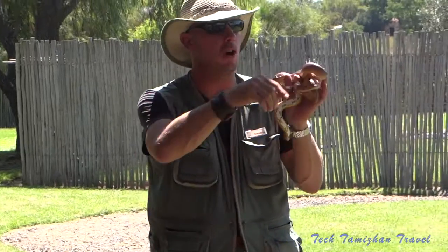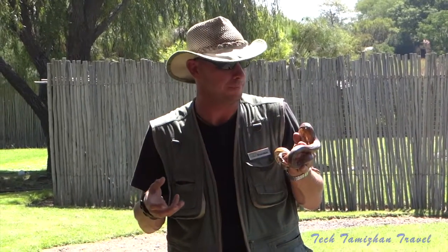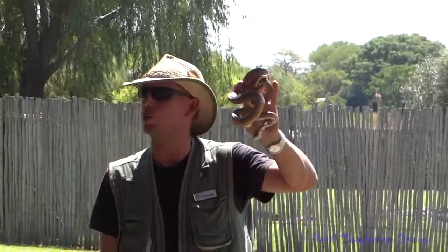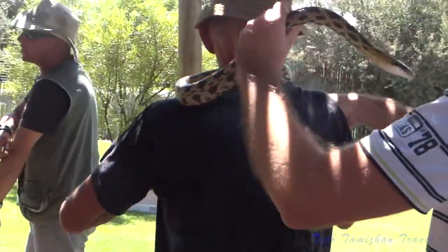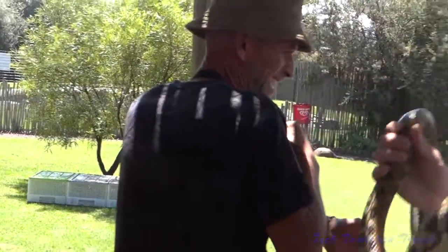These two snakes are both constrictors — they have no venom, so they squeeze their prey to death. A snake will generally only swallow something as thick as the thickest part of its body, so this one will swallow a large mouse or a small rat, whereas Archie will go for a nice big rat if he can. I'll give you folks a couple of minutes to handle all the animals and take some photos, and then we'll get started with the venomous snakes.